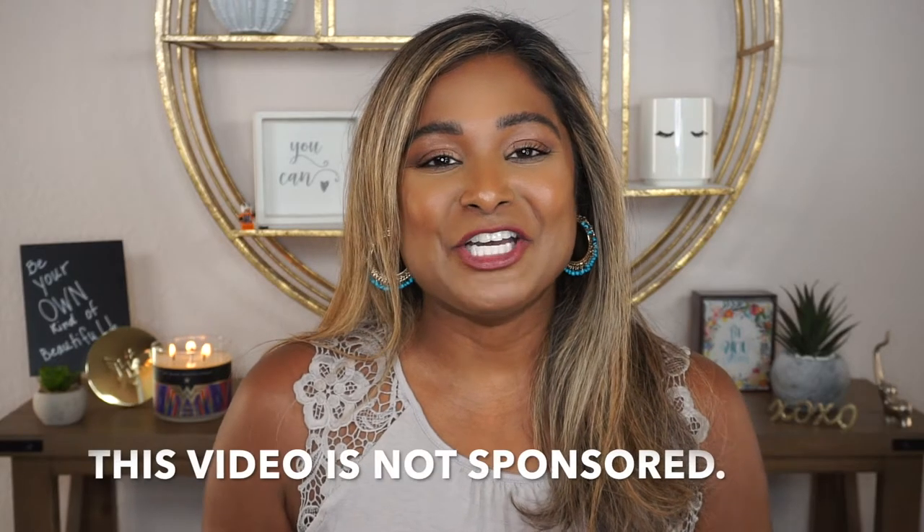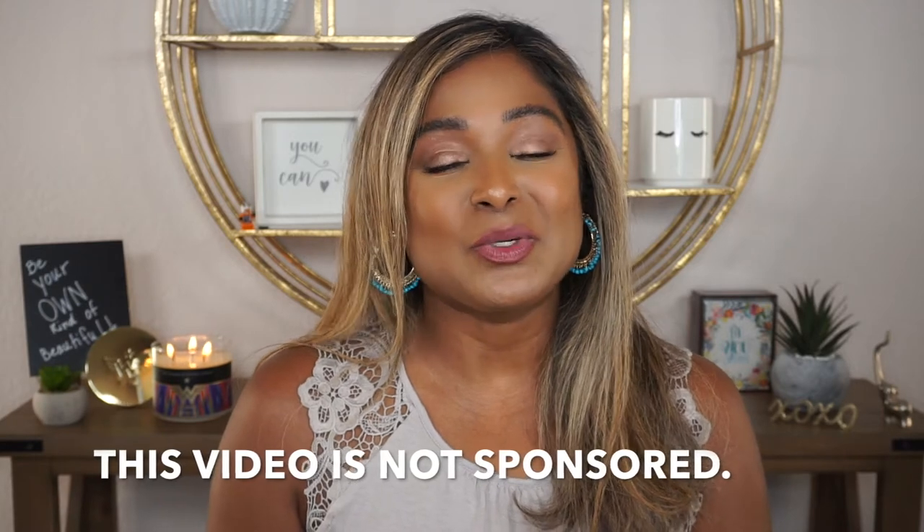Hi everyone, welcome back to my channel. If you're new here, I'm Jules — welcome! Today I want to share with you my experience with using the new NuBrow brow enhancing serum. I've been using this for about the last four months, and I just wanted to share how my brows have changed in that time frame.